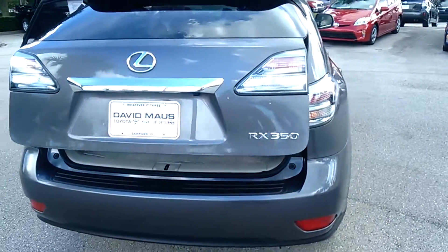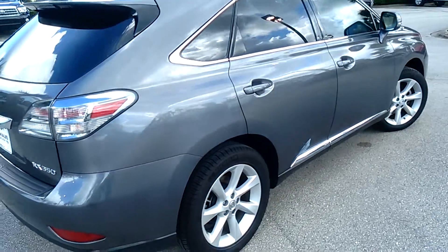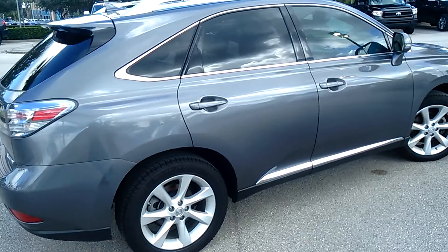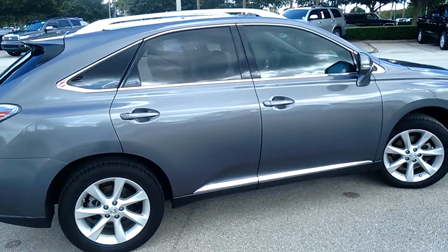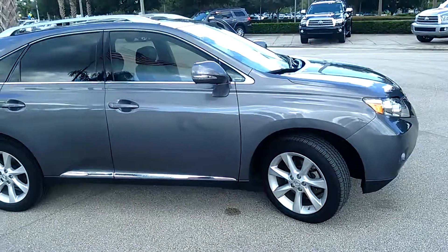It's a power rear hatch. The vehicle is very well equipped. Come on down to David Moss Toyota, come check out this RX 350 with the tech package, and come visit me — your sales professional, Eric Sonday here at David Moss Toyota. Love to have the opportunity to work with you and I look forward to it. Thank you.